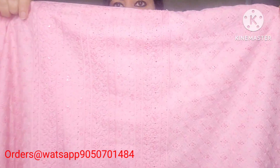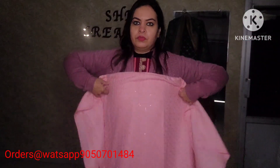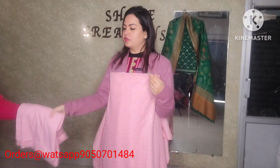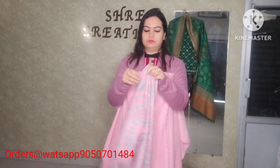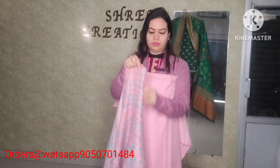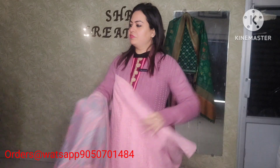Last color is pink. Beautiful pieces — spun bottom and a designer digital print shawl. Pashmina shirt, Pashmina shawl, spun bottom. 11,500 with free shipping pan India.